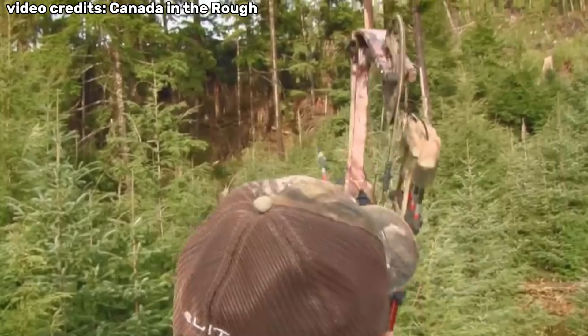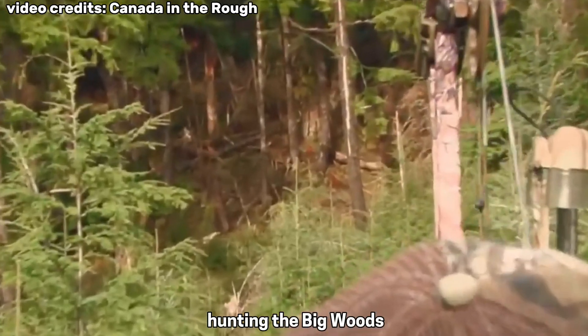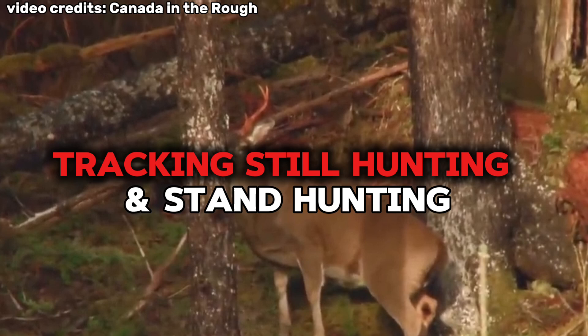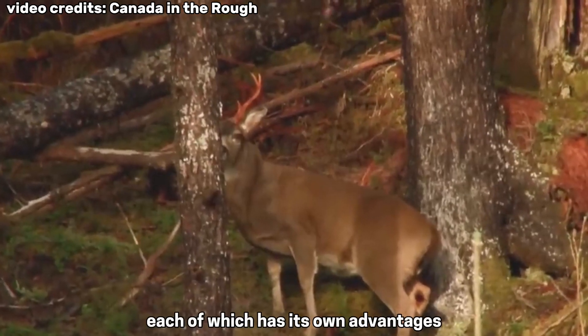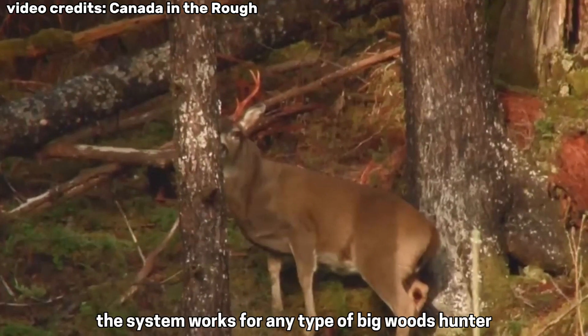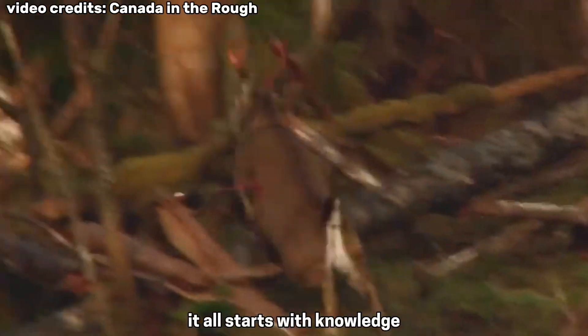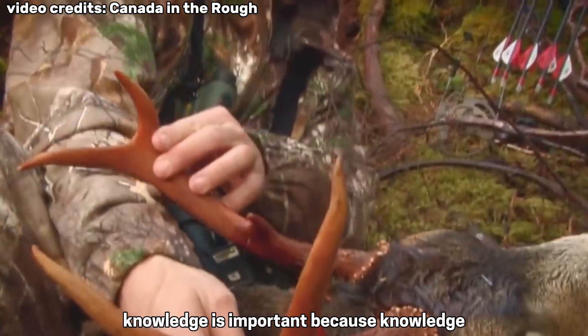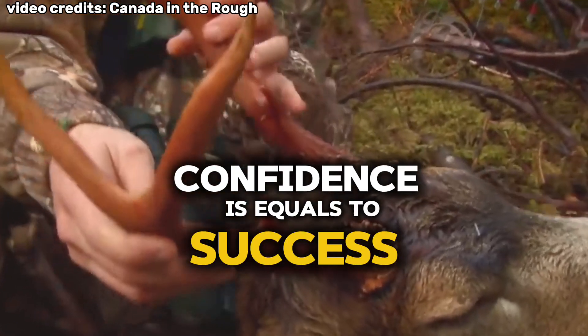Hunting the Big Woods breaks down into three basic techniques: tracking, still hunting, and stand hunting, each of which has its own advantages. The system works for any type of Big Woods hunter. It all starts with knowledge — because knowledge and confidence equal success.